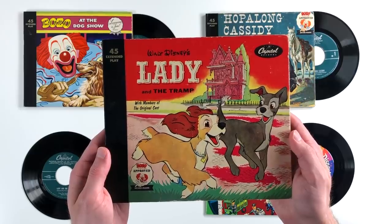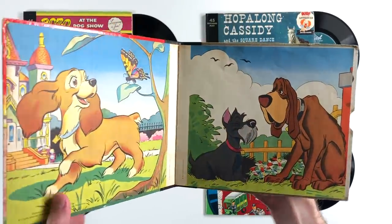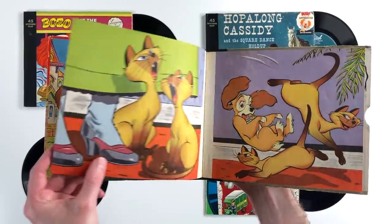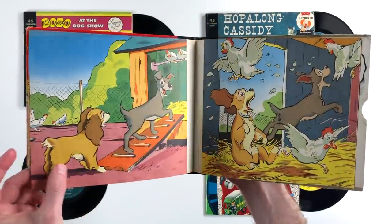And finally, last of all, we've got Disney's Lady and the Tramp, which features 19 pages of colorful artwork and even has members of the original cast doing the voiceovers. So that's pretty cool.